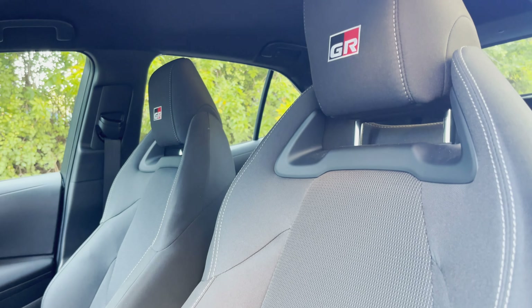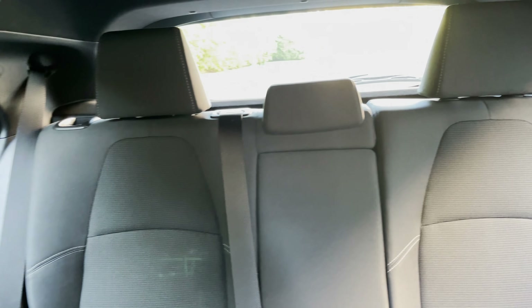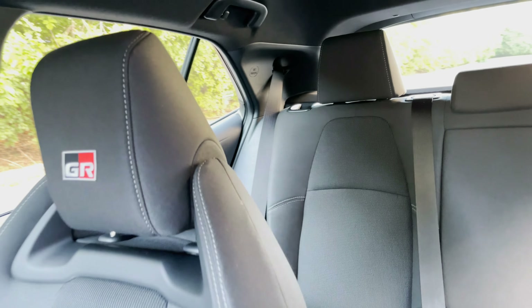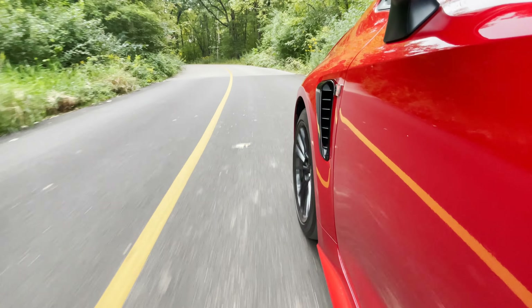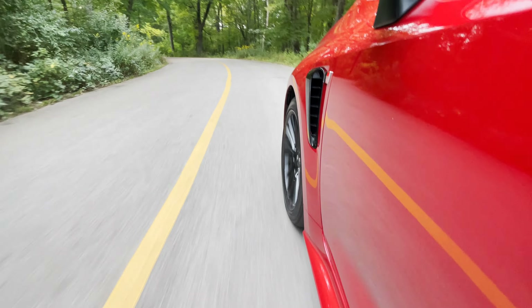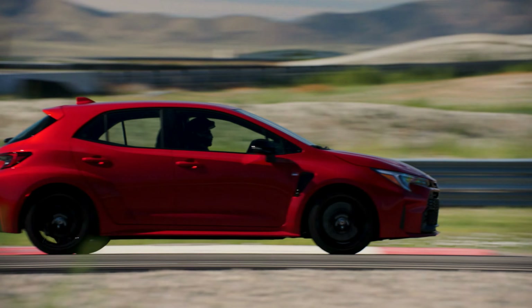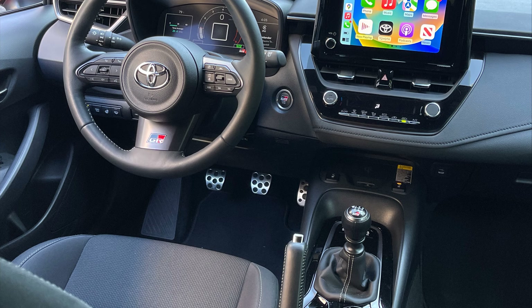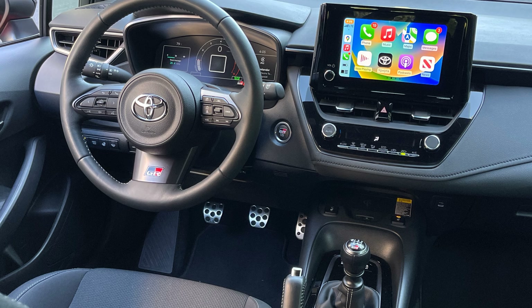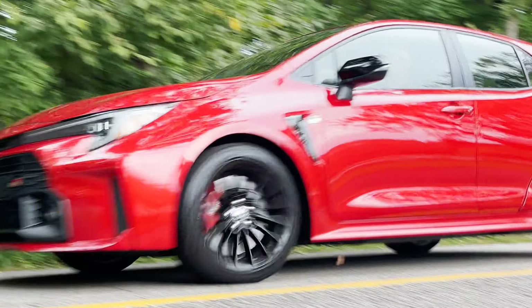Hopping inside, the interior is more about function over style. Drivers will face a 12.3-inch digital cluster behind the steering wheel, and at the center of the dash is an 8-inch touchscreen infotainment screen that wirelessly integrates with Apple CarPlay and Android Auto. Core models are finished with black and silver details, fabric-trimmed sports seats with gray stitching, and GR-badged headrests. There's ample room in the back for three kids, and heated front seats and a heated steering wheel are also available.